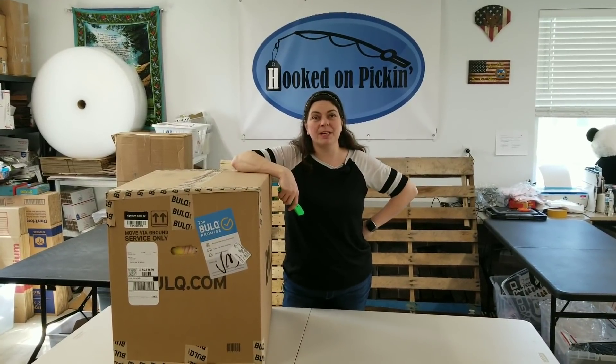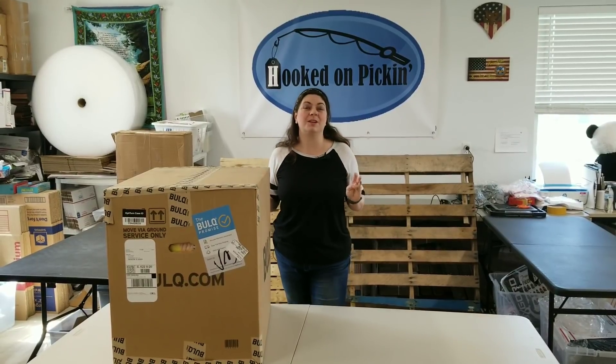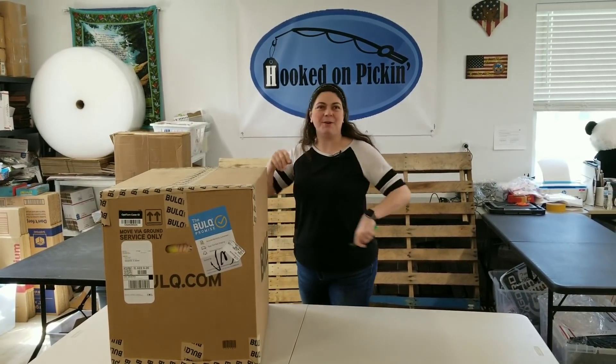Hey everybody, Heather from Hooked on Pickin' here. I've got a Bulk.com case of toys and games, some new fun stuff to put in my toys mystery boxes, so let's see what we got.